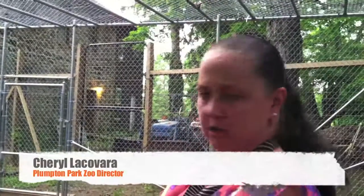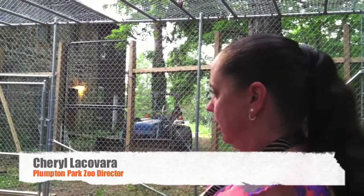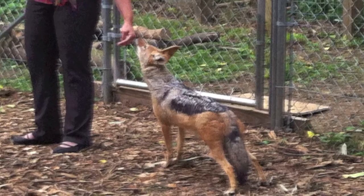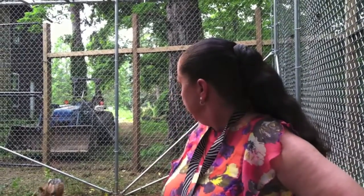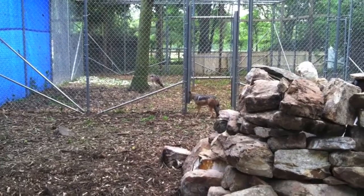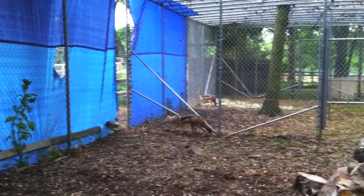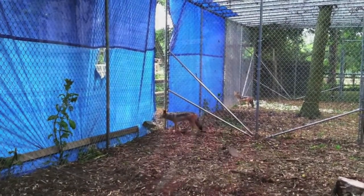We got them from a gentleman out in Michigan who was using them for educational purposes. His daughter primarily did all the raising — they were hand-reared pups from a litter in Pennsylvania. When she turned 20 she stopped doing the shows with him, so he pretty much had them filed in the back with the rest of the animals. He couldn't handle them as well as she could, so he wanted to place them so they could be shown.